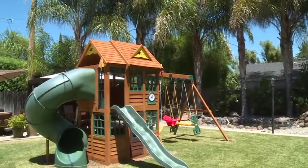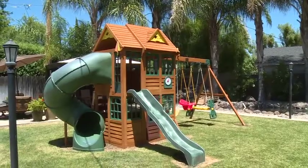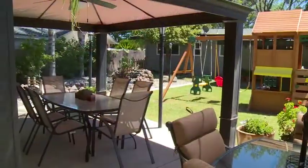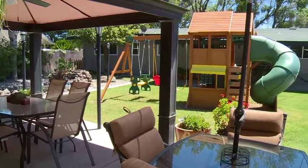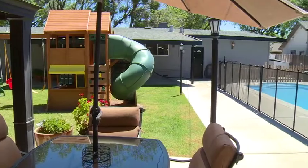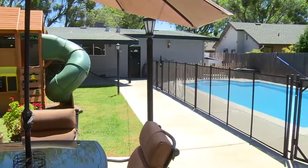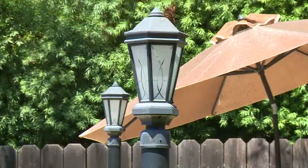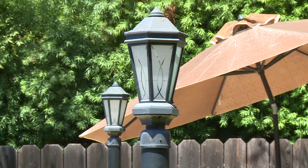The big backyard play structure could stay if you'd like. The entire backyard is plumbed for electricity, gas, and water. The spacious backyard is illuminated at night with six custom light posts.